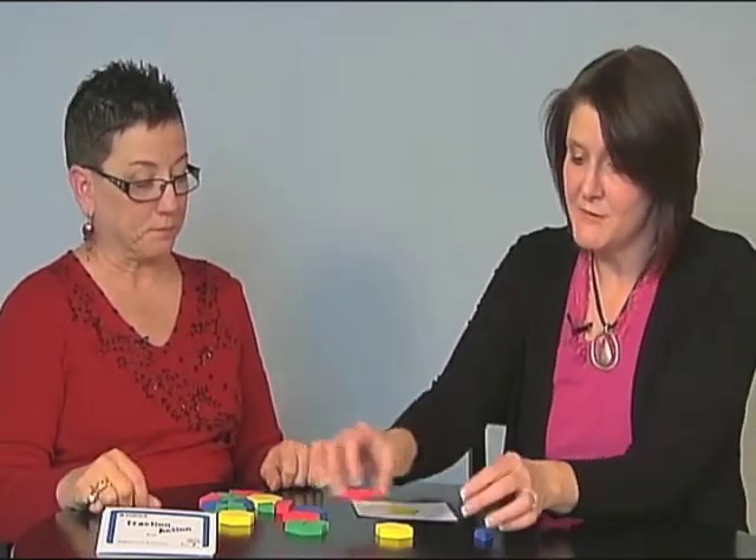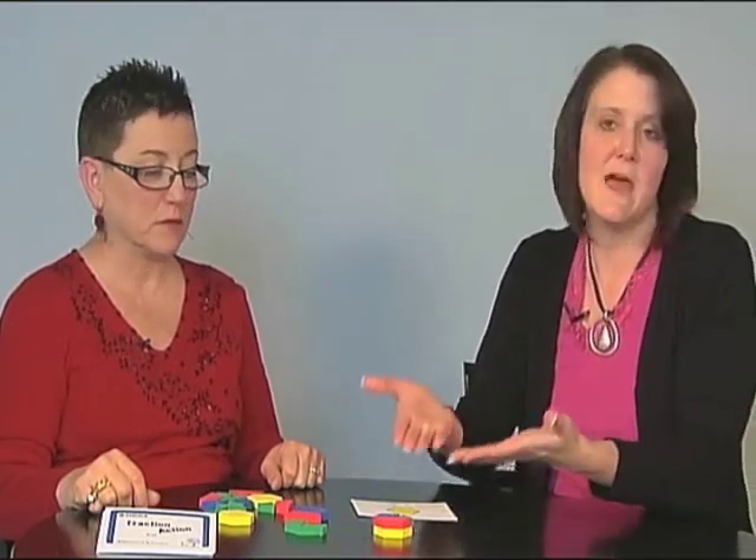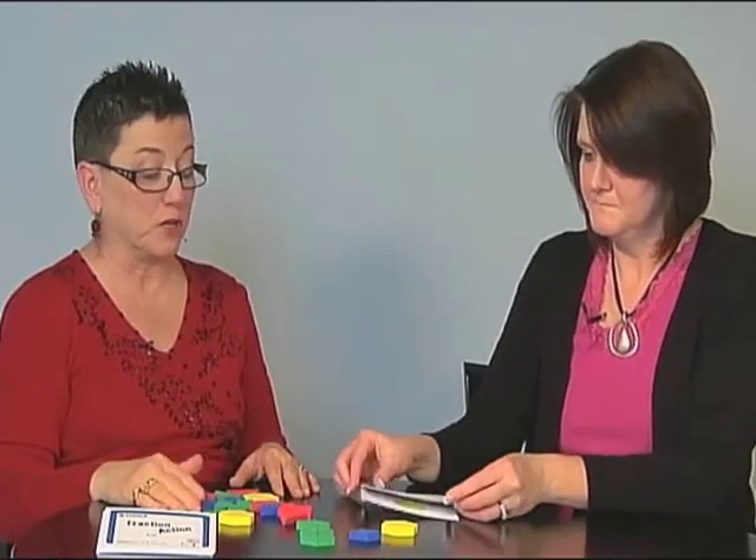Another thing that might come up is a student might try a trapezoid, a rhombus, and a triangle. But one of the things we're working on is that it needs to be partitioned into thirds, which we know to be equal pieces. That's a conversation we can have — are all of those pieces equal in size? No. So we have to go back to Renee's three blue rhombus placed on there. Some students might also realize that two equilateral triangles per group would give three equal groups, so we could also be talking about equivalencies on this particular card.